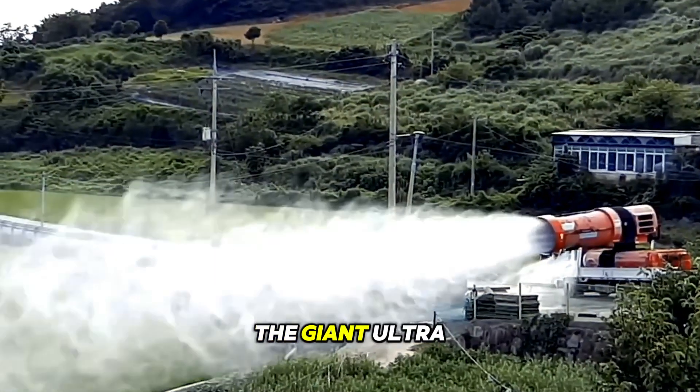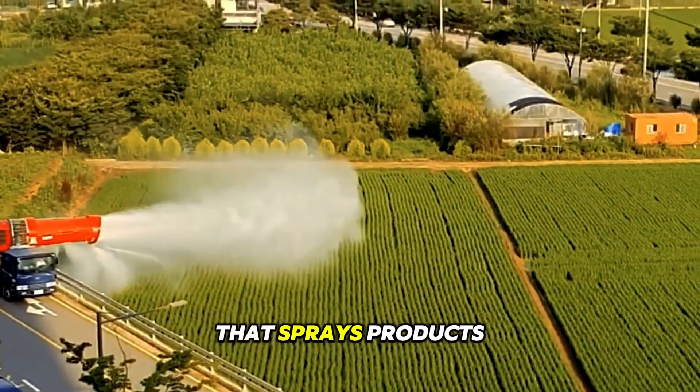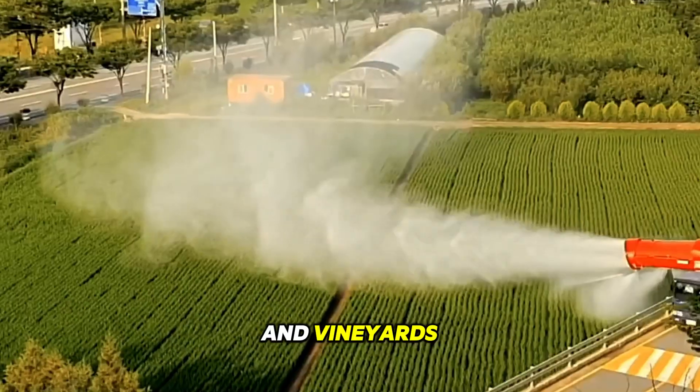The giant ultra air blast sprayer pipe creates a powerful airstream that sprays products over large areas. The system adjusts for even coverage, making it perfect for orchards, fields, and vineyards.